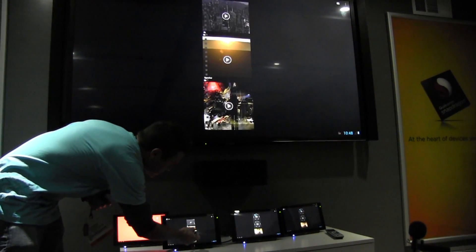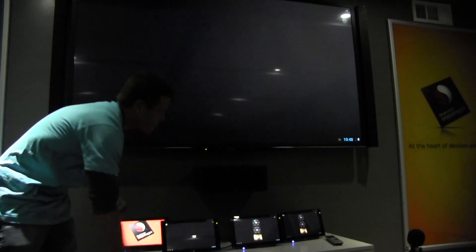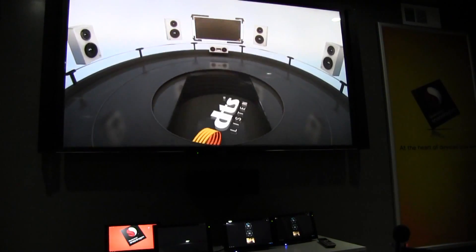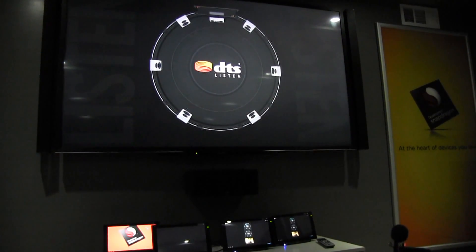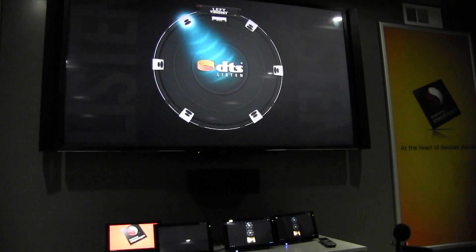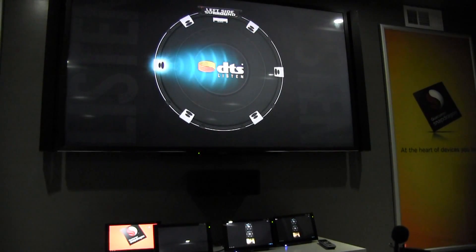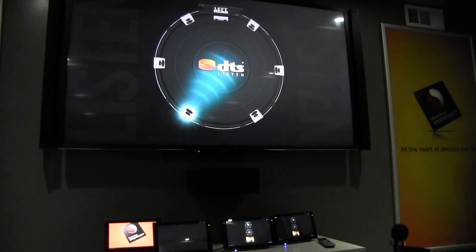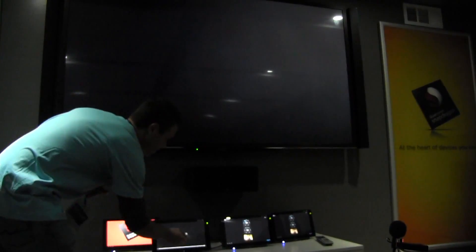All right, speaker test. Left front, right front, center, left side surround, right side surround, left rear, right rear. Okay, that's a speaker demo — that's 7.1.